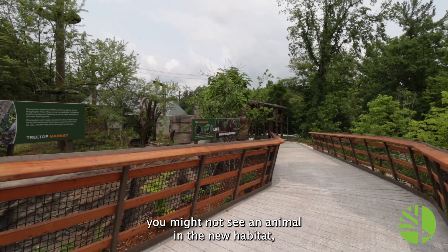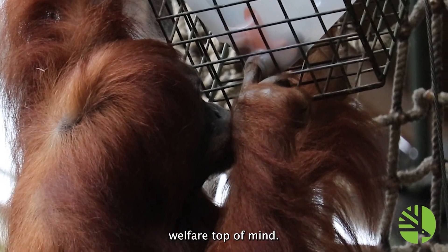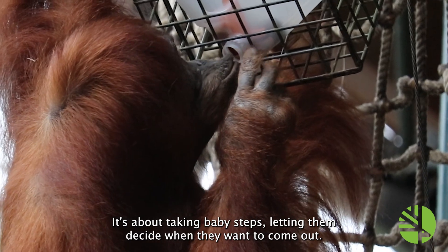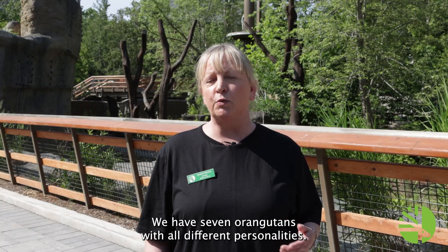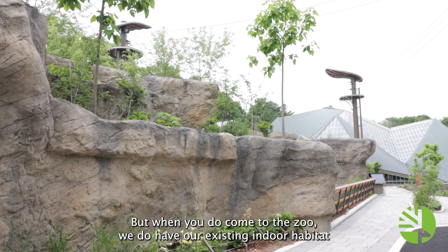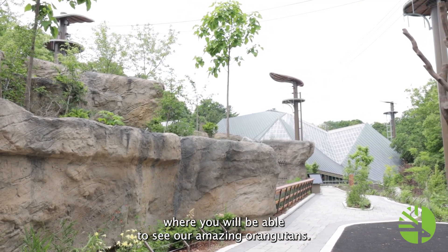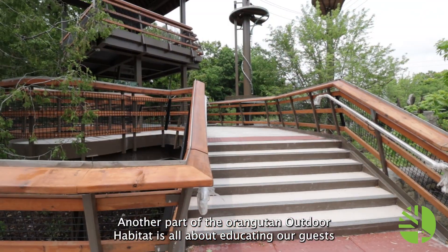When you come out, you might not see an animal in the new habitat. But trust me, it's because we have the animal's welfare top of mind. It's about taking baby steps, letting them decide when they want to come out. We have seven orangutans with all different personalities — some are more curious than others. But when you do come to the zoo, we do have our existing indoor habitat where you will be able to see our amazing orangutans.